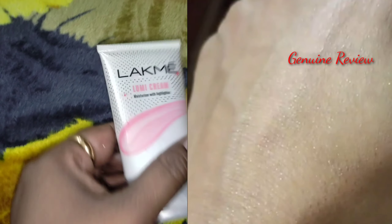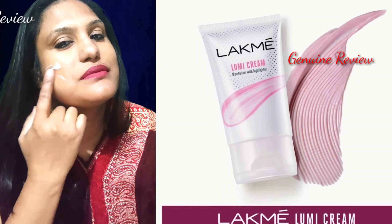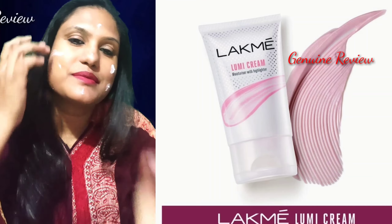Hi all, welcome to Genuine Review. Today's video is going to be very fun because I will bring you Lumi cream — a moisturizer with highlighter. With today's moisturizer, it is not necessary to apply a separate highlighter.